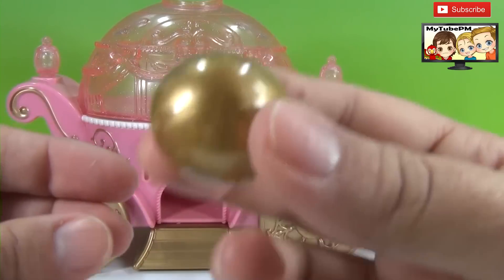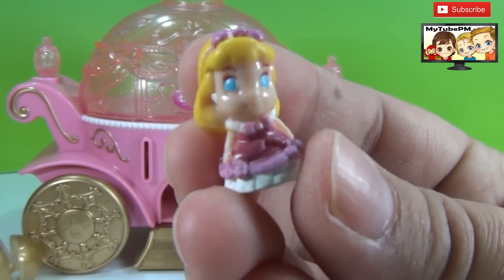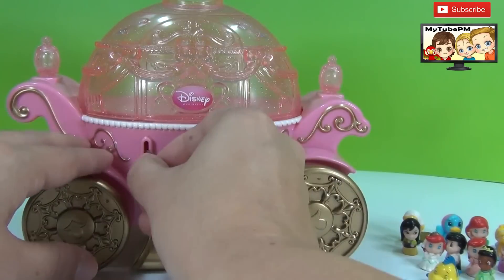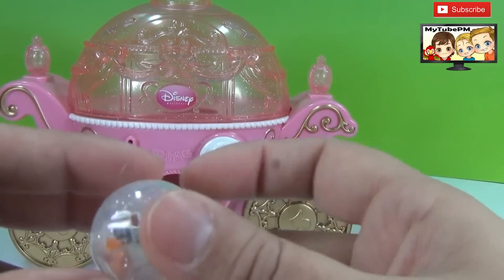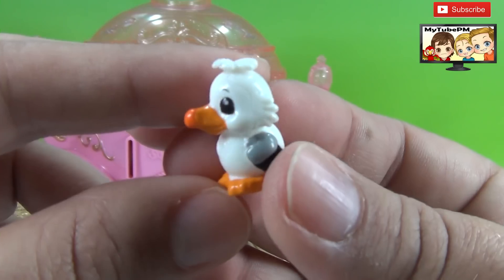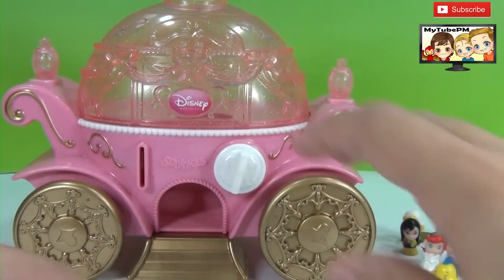And another mystery — who could be in this mystery gold one? Aurora! We have another Aurora. And I think we have one more. Look at this — it's another little mermaid character. Isn't he cute? And I think that's it — all the squinkies we have.